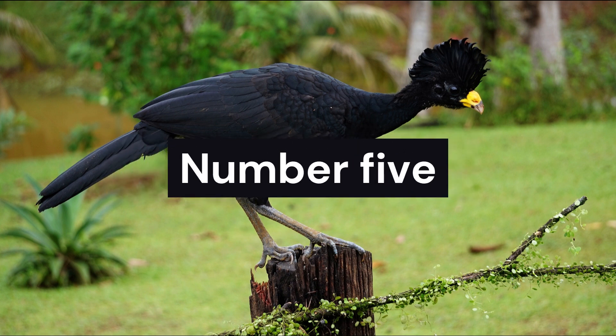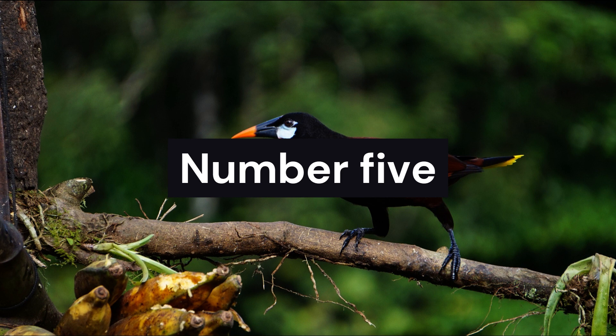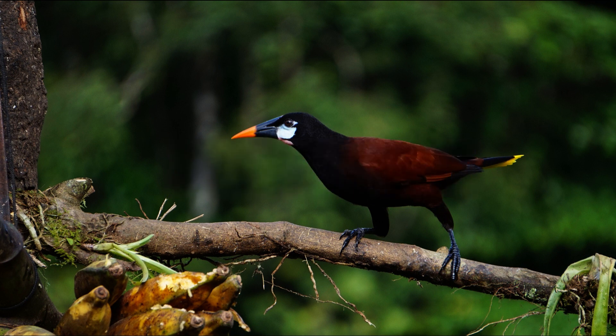High in the trees, we find the vibrant Oropendula. Known for its intricate hanging nests and colorful plumage, this bird adds a burst of life to Costa Rica's canopies. Observe its elaborate courtship displays and melodic calls, filling the forest with their enchanting presence.